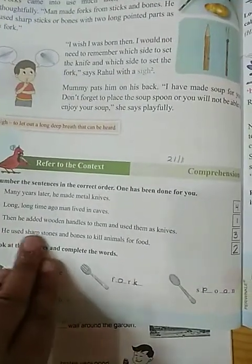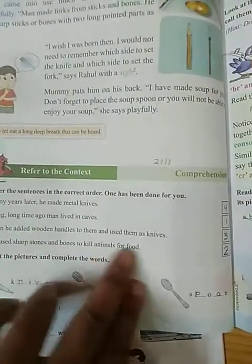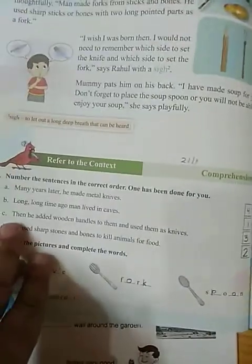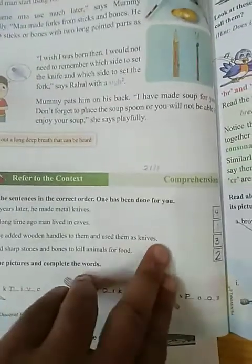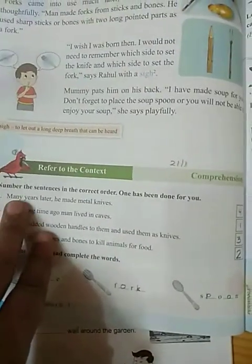The second one is: he used sharp stones and bones to kill animals for food. The third is: then he added wooden handles to them and used them as knives. The last one is: many years later, he made metal knives.